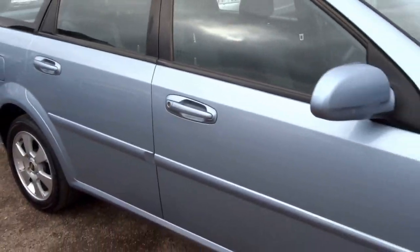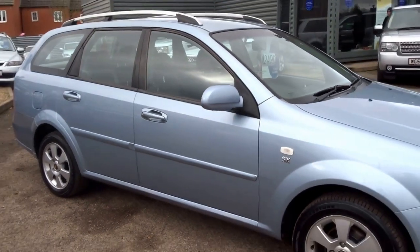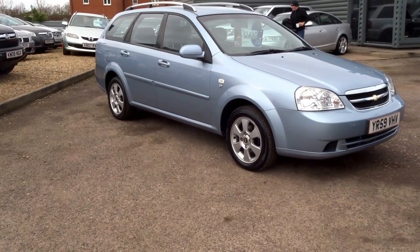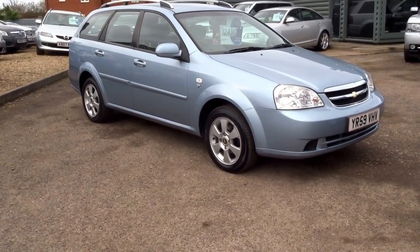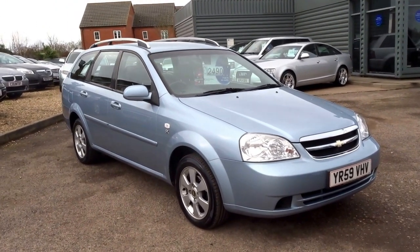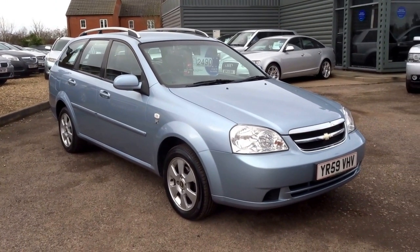Electric mirrors. Great little car - two and a half grand, you really cannot argue with it. It's recently had the cam belt done. If you'd like to buy this vehicle, give me a call. My name is George and my telephone number here at Country Car is 01926 267813.